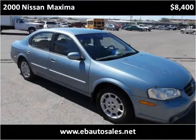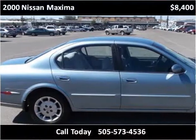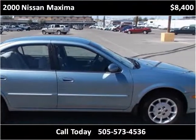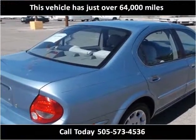This 2000 Nissan Maxima is available from E&B Auto Sales. This vehicle has just over 64,000 miles.